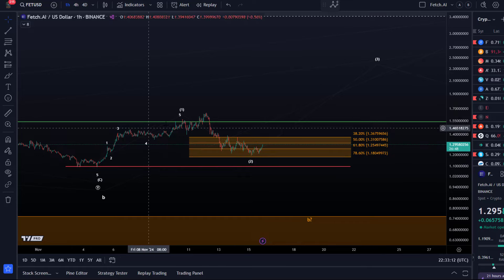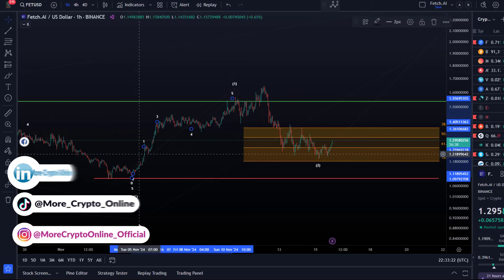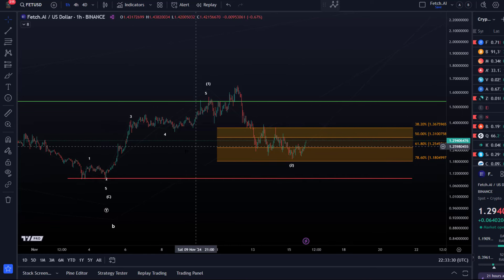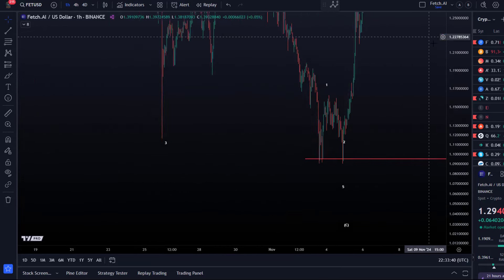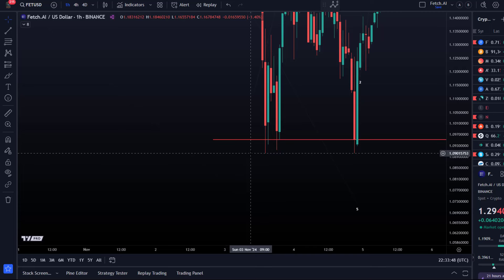This possible one-two setup we've seen is not a great one-two setup — it really is questionable. But the problem is also down here: on some exchanges this might be the one-two setup down there, which would actually look best. That would give us a leading diagonal to the upside, because the wave three looks like a three-wave move. Here on Binance it actually wasn't validated.